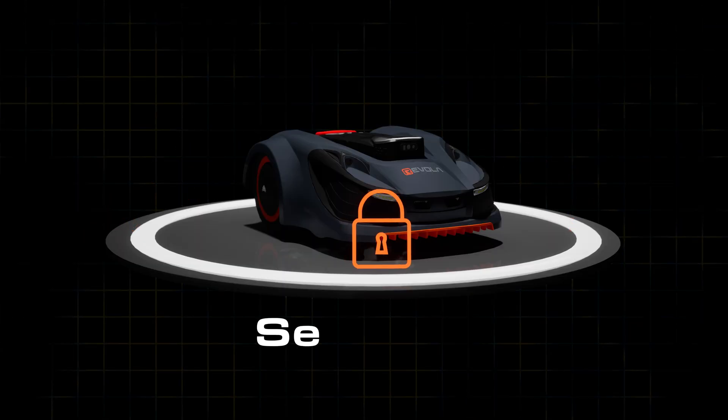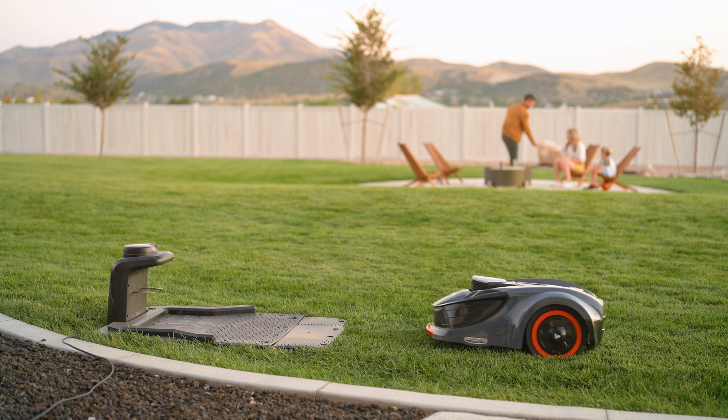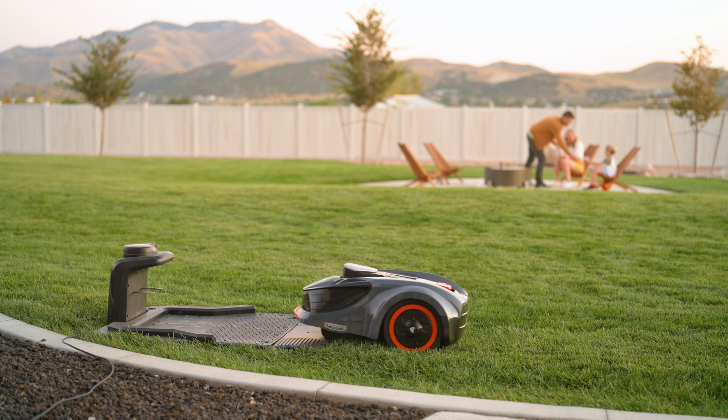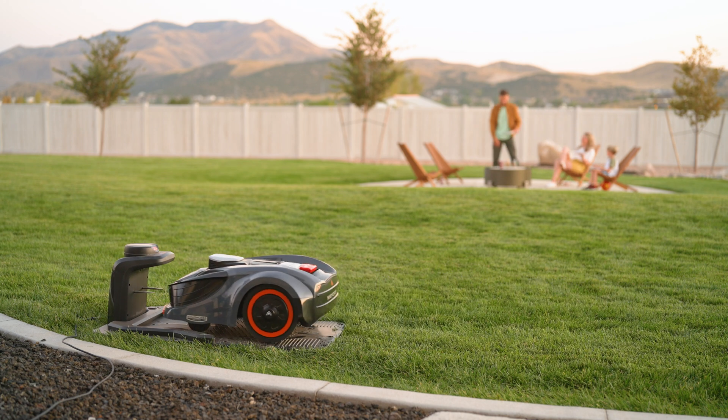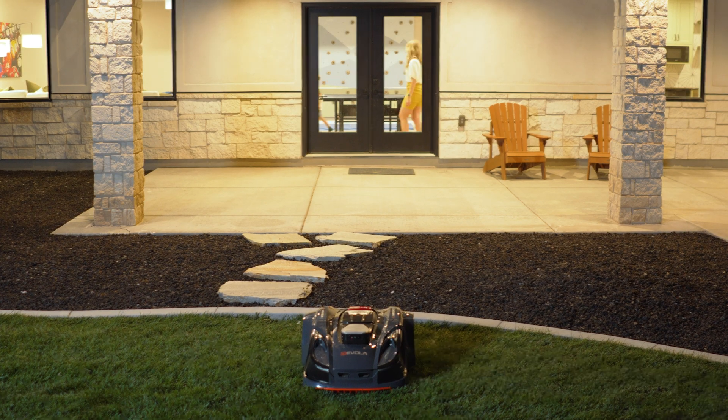You can stay connected with off-site smart monitoring and anti-theft security. Stay informed with real-time notifications and updates anytime, anywhere. If the iVR30 is removed from its geofenced area, you'll be notified, and you can then GPS track or lock your mower.